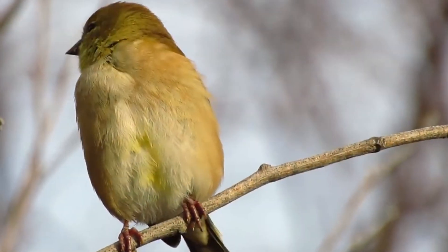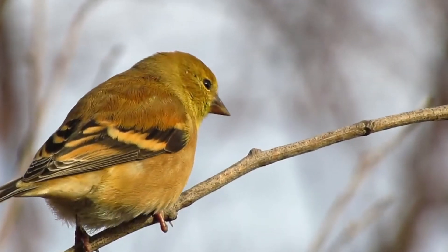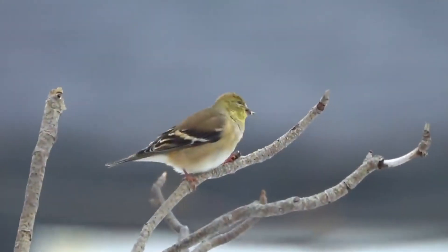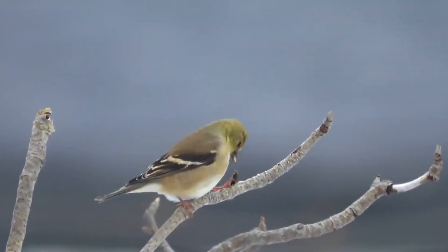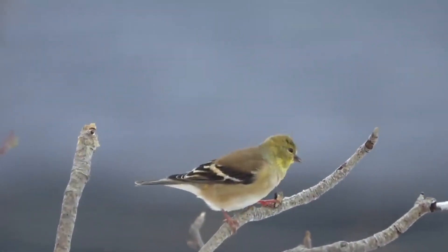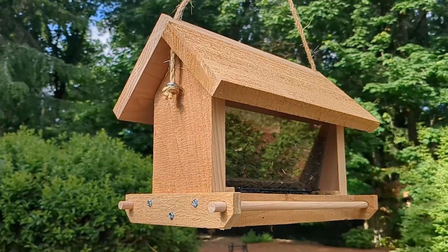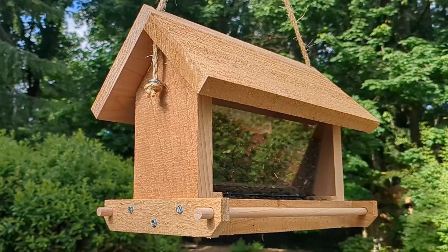Creating a Goldfinch-friendly environment starts with providing their favorite foods. Set up feeders filled with Niger or sunflower seeds. These tiny oil-rich seeds are a top choice for Goldfinches, ensuring they have the energy they need. If you're in the market for a bird feeder, check out the link in our Instagram bio.